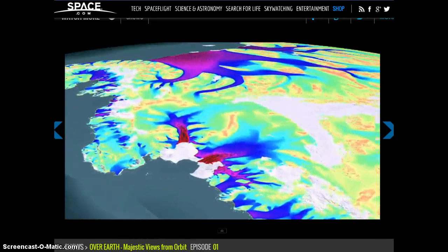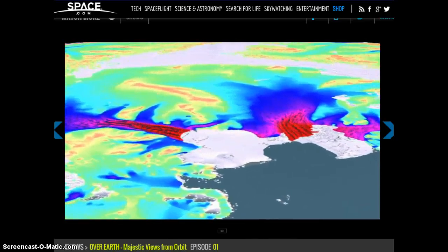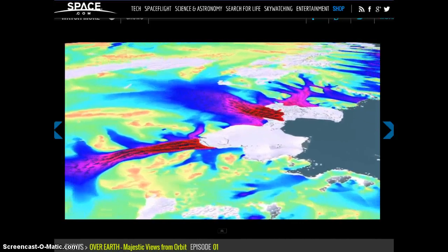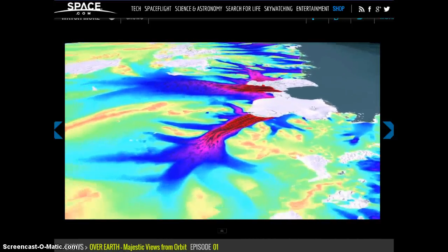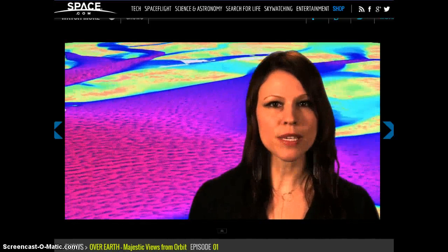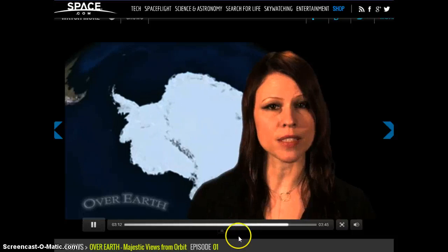Scientists have observed that the whole Pine Island Glacier is losing mass faster than many scientists thought was possible, and the movement of the entire glacier is also speeding up. When the glacier speeds up, it moves more and more ice off of Antarctica and into the ocean. That raises sea levels everywhere. In fact, some consider Pine Island Glacier to be ground zero for investigations into why West Antarctica's ice is disappearing.